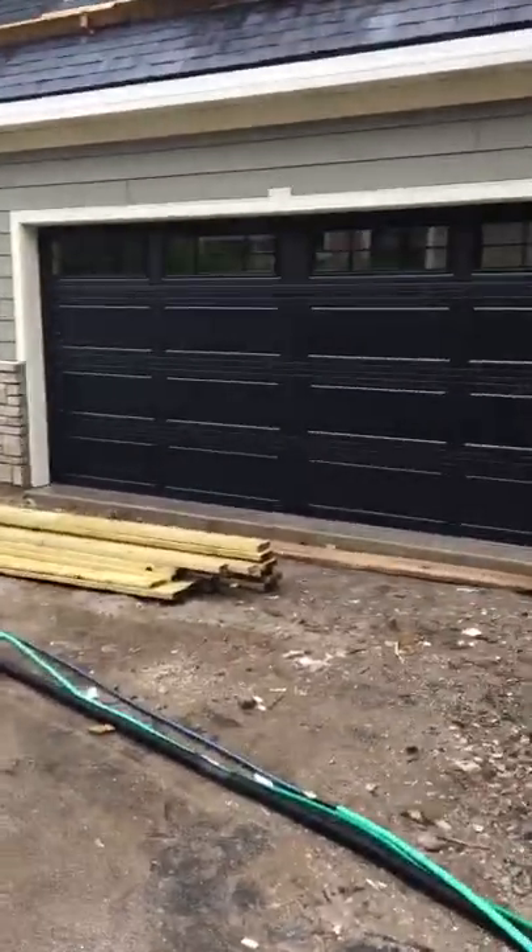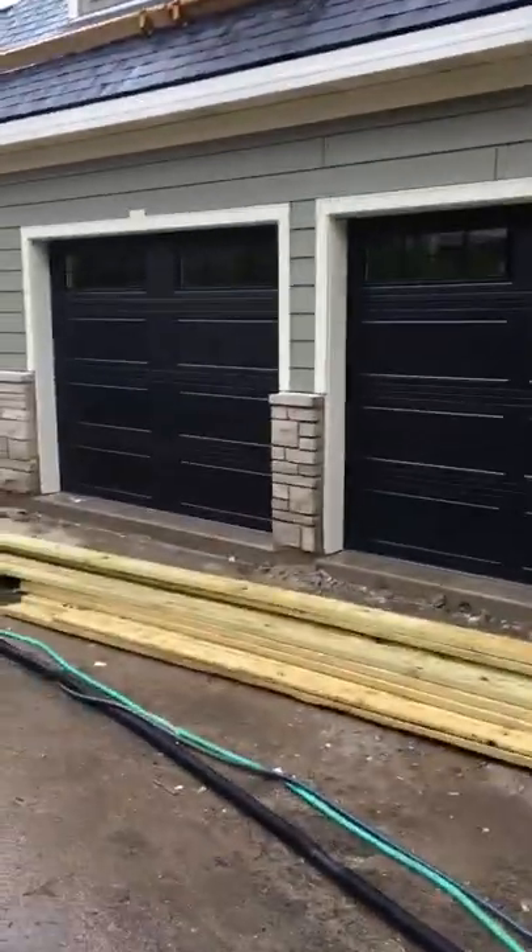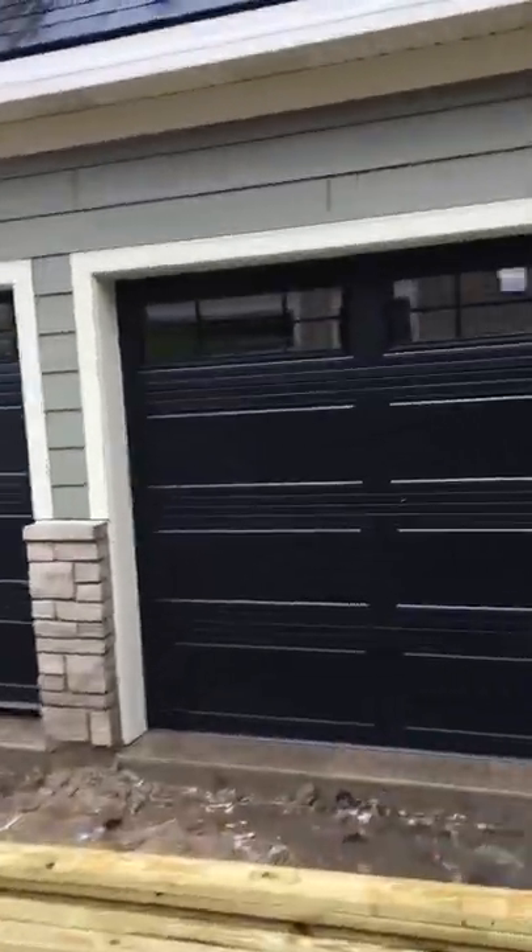Innovative Door here. We've got a 16 by 7 and a 9 by 7 Hormann 3200 black cottage insulated top cross glass door. We've got the little ones in here, so I'm going to bring you in real quick because it's pouring rain.